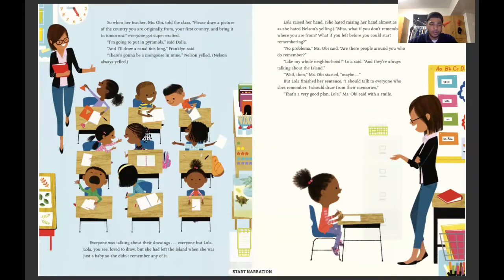Lola loved to draw, but she had left the island when she was just a baby, so she didn't remember any of it. Lola raised her hand — she hated raising her hand almost as much as she hated Nelson's yelling. Miss, what if you don't remember where you are from? What if you left before you could start remembering? No problem, Miss Obi said. Are there people around you who do remember? Like my whole neighborhood, Lola said — they're always talking about the island. Well then, maybe — but Lola finished her sentence — I should talk to everyone who does remember. I should draw from their memories. That's a very good plan, Lola, Miss Obi said with a smile.